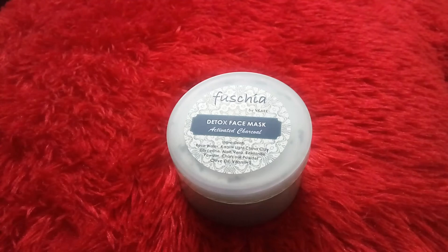Hi everyone, it's Day 10 of my series 'Going Natural.' For today, I have used one of my most favorite products — the detox face mask from the brand Fuchsia by We Care. I have already reviewed this product, but while starting the series I had in mind that I have to keep this product in the loop. It is a detox face mask and its main ingredient is activated charcoal.